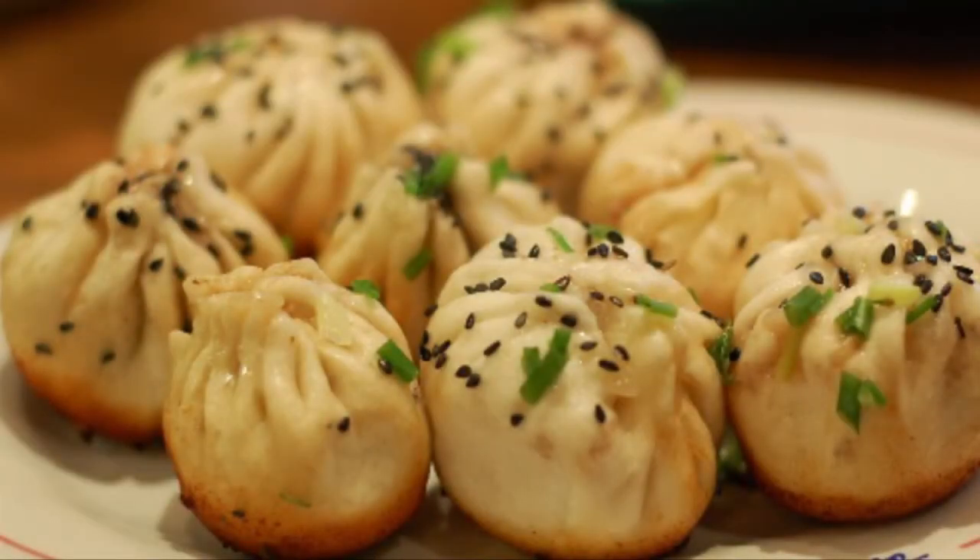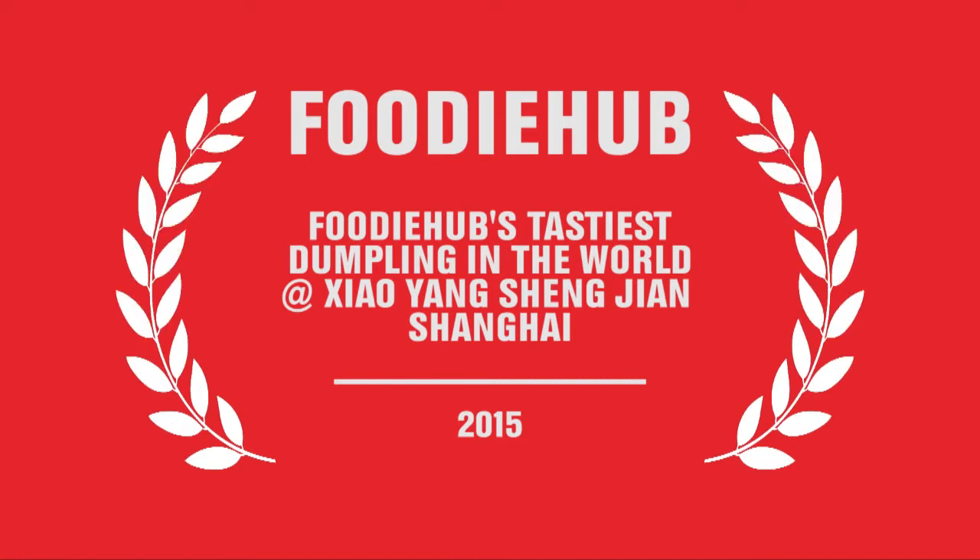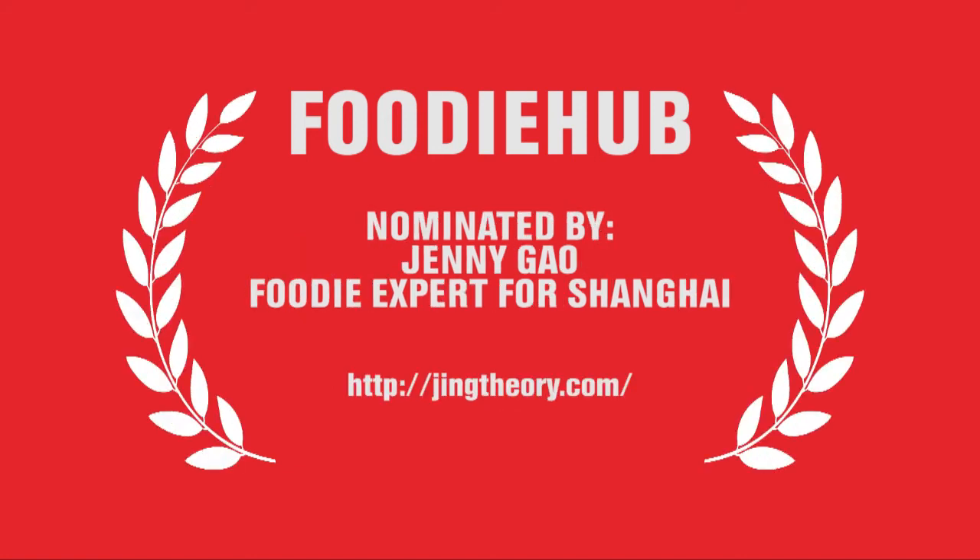This amazing treat is Foodie Hub's tastiest dumpling in the world for 2015. The Shengjian Bao at Xiaoyang Shengjian was nominated by Jenny Gao, foodie expert for Shanghai.